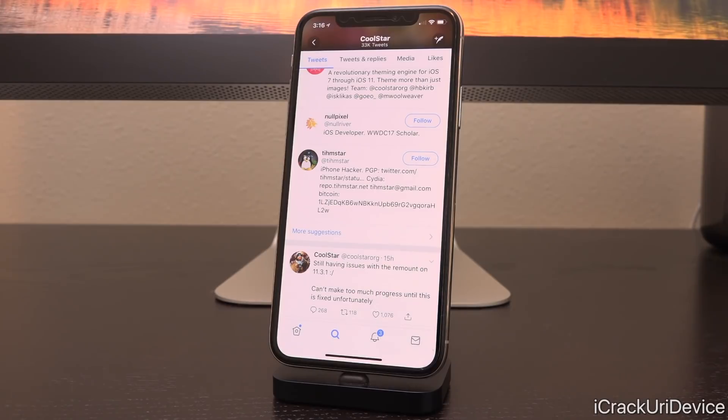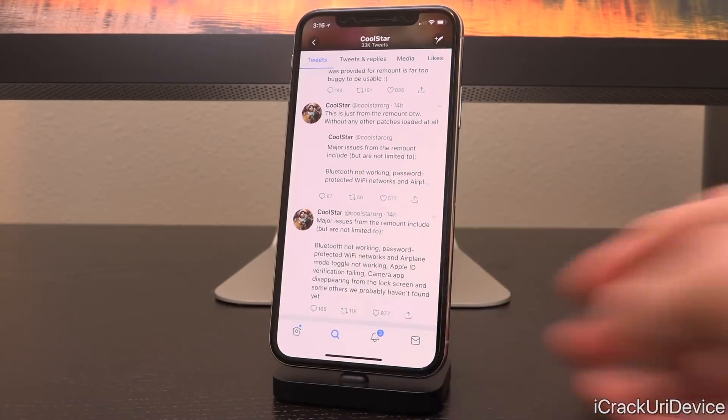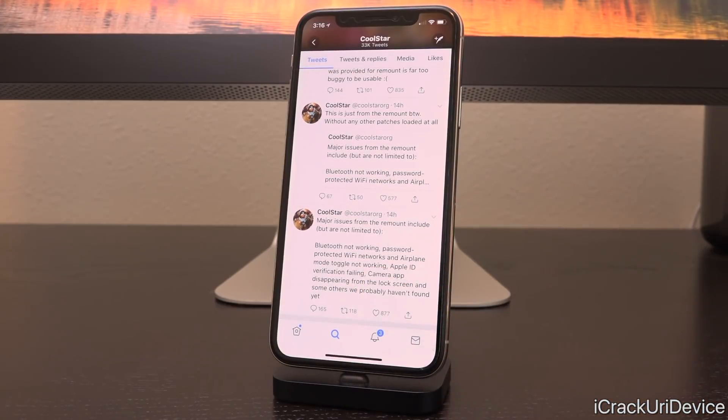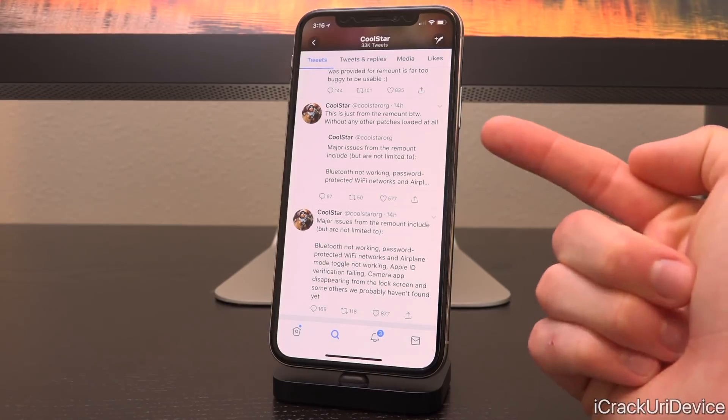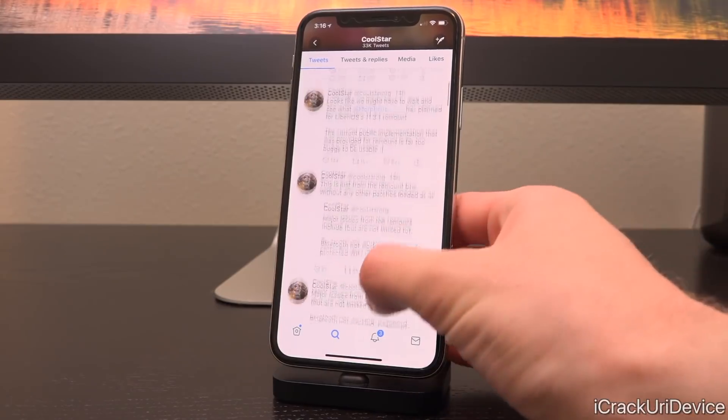However, it looks like the issues don't stop there. In a follow-up, Coolstar actually elaborated and said major issues from the remount include but are not limited to: Bluetooth not working, password protected Wi-Fi networks and airplane mode toggle not working, Apple verification failing, camera app disappearing from the lock screen, and some others we probably haven't found yet. He clarified this is just from the remount, without any other patches loaded at all.